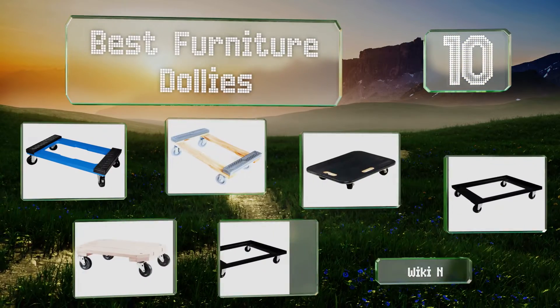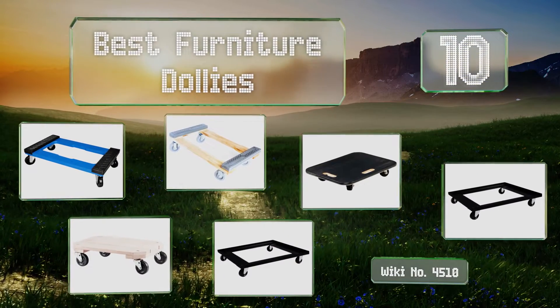EasyVid presents the 10 best furniture dollies. Let's get started with the list.